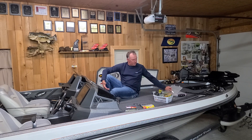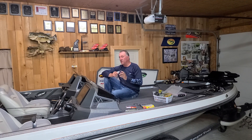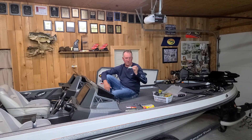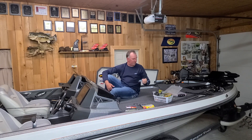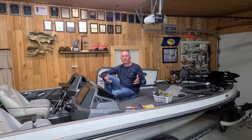The Strike King 6XD is starting to produce — it's just like a swim bait, it's coming on. You can catch them on it now, but in the next two or three weeks when we've got more post-spawn fish, it's going to be really productive. The fish are just kind of stalled between pre-spawn and post-spawn, so all kinds of different baits are working right now.